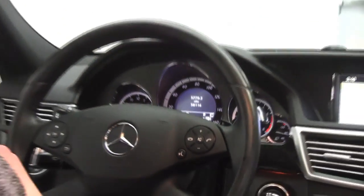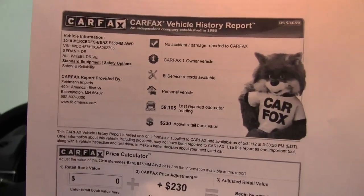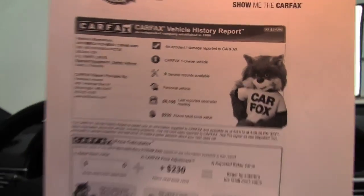You can see this vehicle has 58,116 miles on it. I have the car packs for you — no accidents or damage, one-owner vehicle, and extensive service records are available.